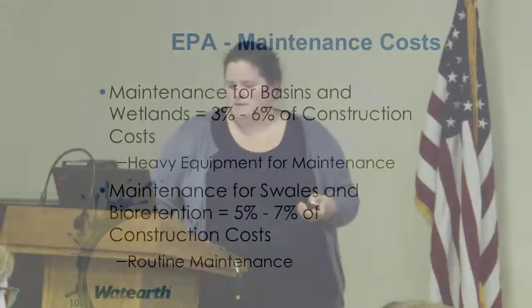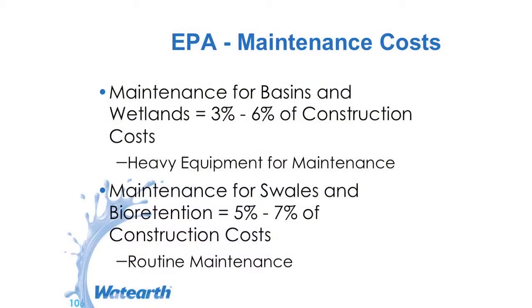For maintenance of wetlands, you're looking at 3 to 6% of construction costs. You need to have equipment for maintenance — if you have to disk the wetland, that's heavy equipment. For bioretention, about 5% of construction costs — less intensive maintenance, but more routine. It kind of depends on who the project is for: several agencies might require inspection every year, maybe every quarter. It depends.